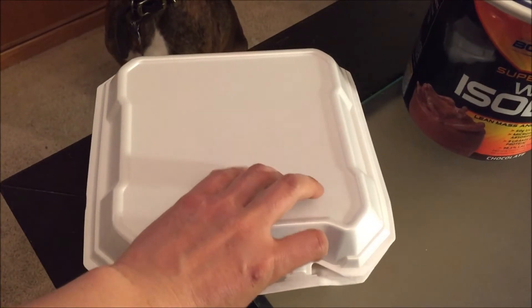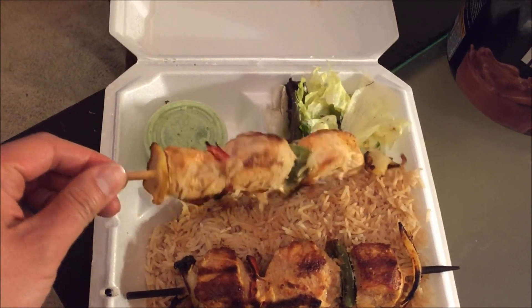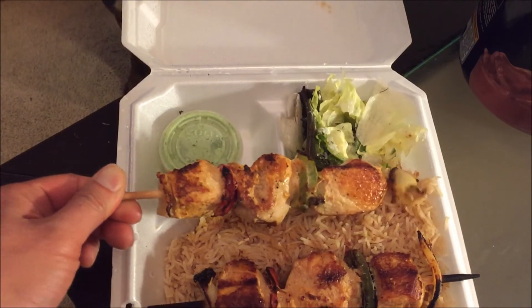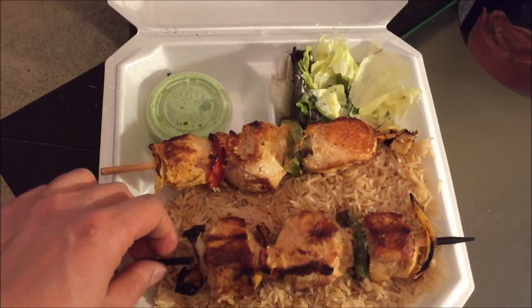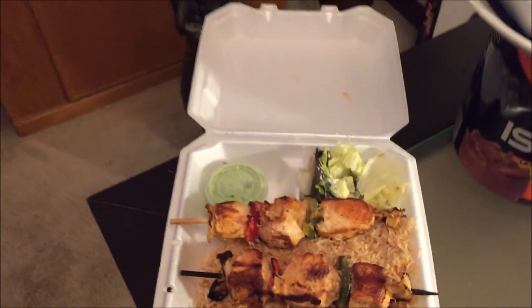So until next time, don't forget to always eat hard. And for dinner, check out what I'm having — one of their chicken kabobs. Too bad I don't have time to review it because it's getting late and I need to eat this and go to sleep. Maybe next time.